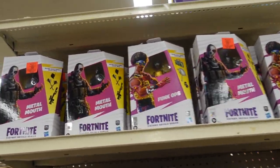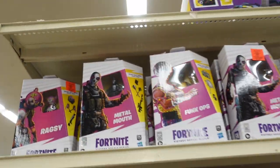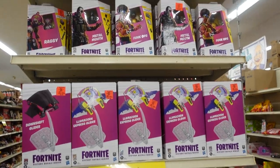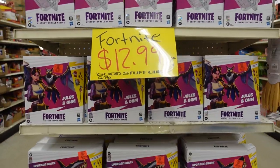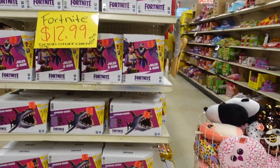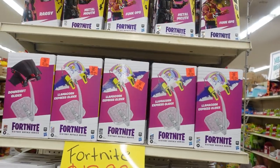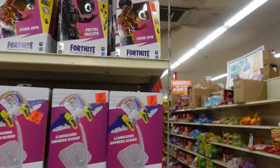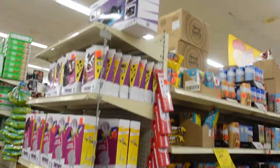I think I might pick up this Metal Mouth too — he's $5.99. As you can see here, Fortnite Isle was stacked. They even got the big shark, and it's stacked deep, rolls back. So that's the Fortnite section.